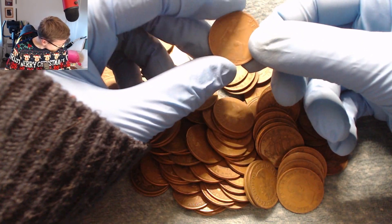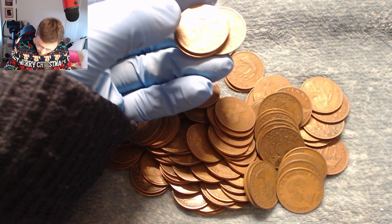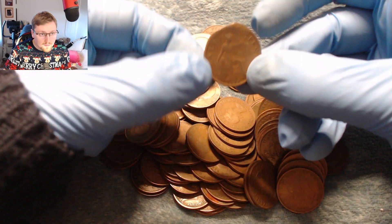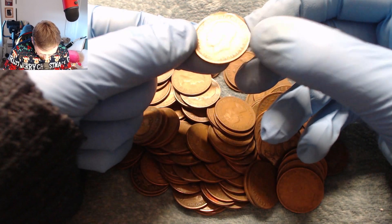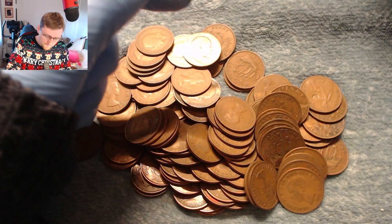We've got a 1929 — I have one of those already. 1918 — I have one of them. Another 29, but this one looks a little bit non-circular, doesn't it? Interesting — I'll keep that one in the oddities.